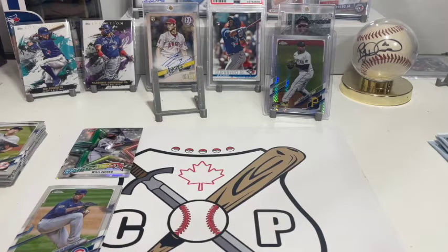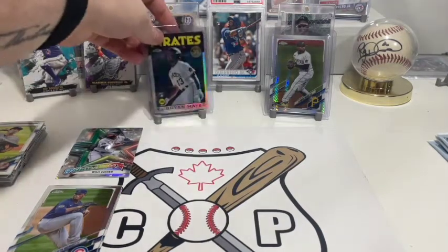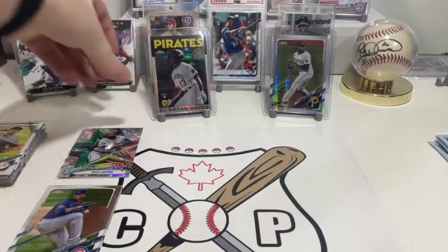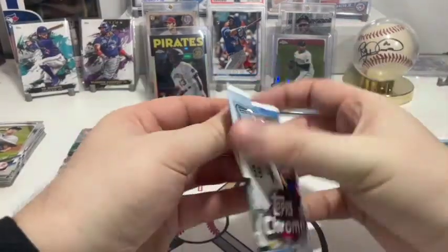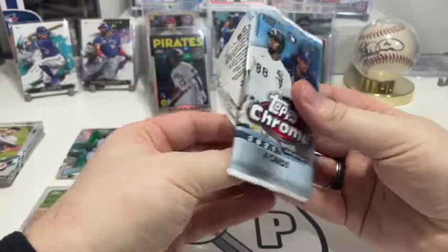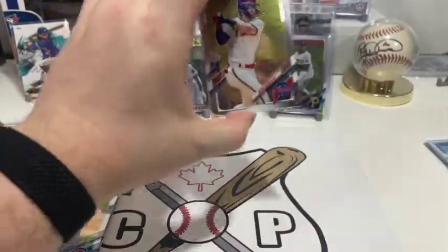You don't want to be like those horror stories where people go through their collection, see all these poorly treated cards, and then find one and go 'that thing's worth 10 grand now.' So this box — both of these — well, that one box has been a Ke'Bryan Hayes beauty of a box.